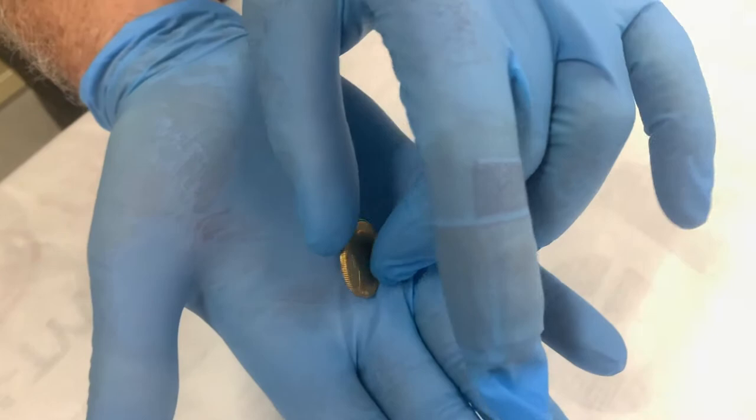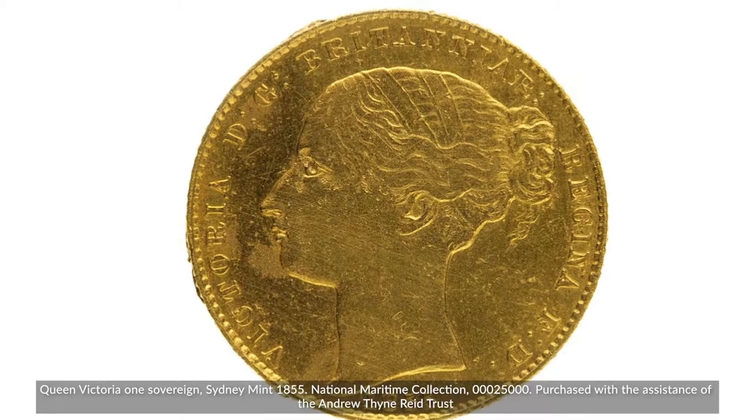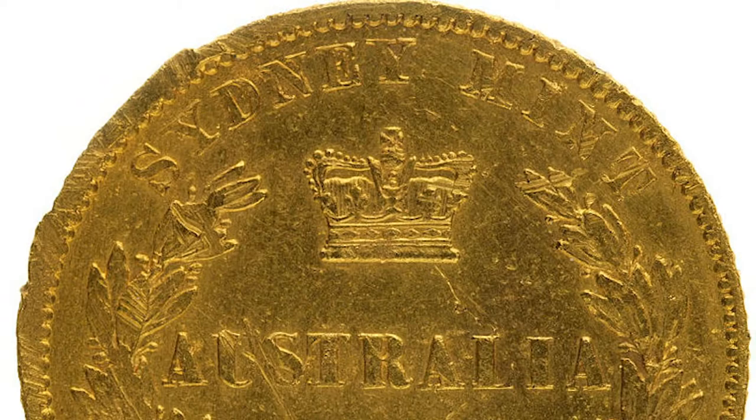This sovereign is a unique reminder of why the Dunbar was wrecked on the very coast of Australia in 1857. This sovereign is made out of Ballarat gold and was a product of the gold rushes. It was minted at the Sydney Mint, the very first colonial mint outside the London Mint.